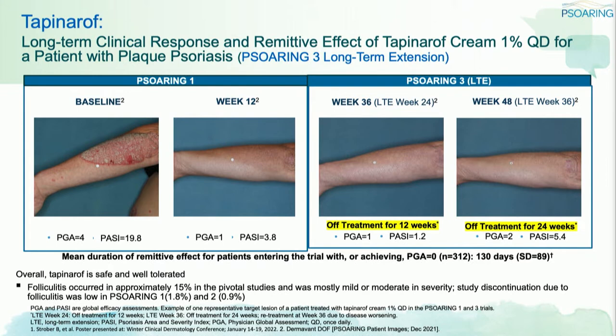This is something we haven't really seen as much in topical treatment for psoriasis. Overall, the median duration for which patients remain clear or almost clear is around four months. So you treat a patient clear, the patient doesn't do anything, and the median duration to maintaining clear or almost clear is about four months.